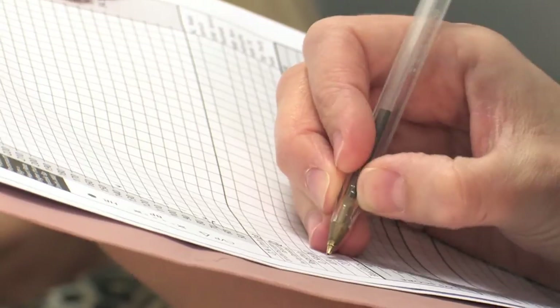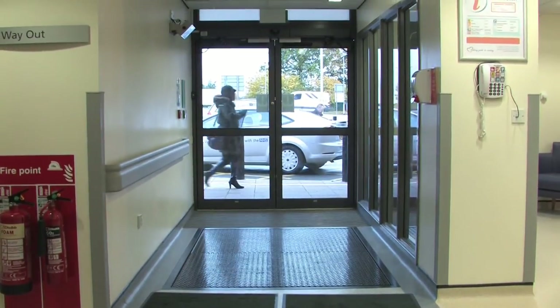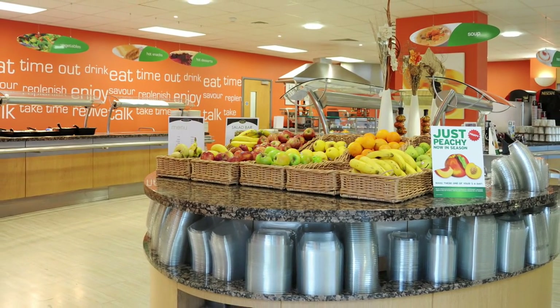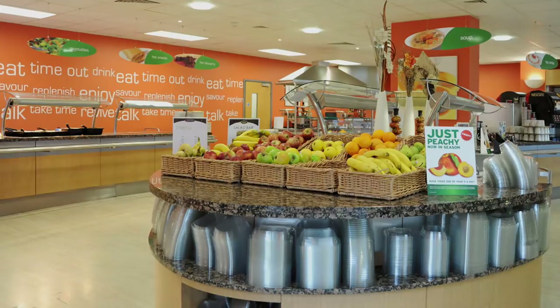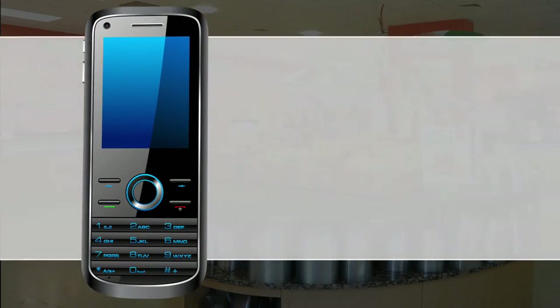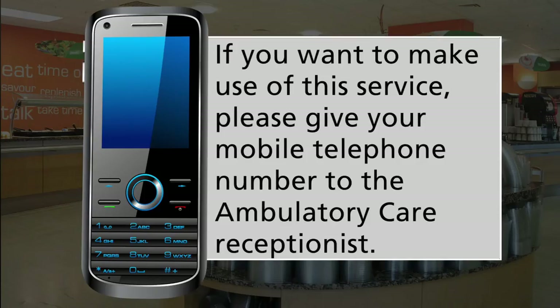Once you have had your diagnostic tests you will be able to leave the ambulatory care centre and visit a cafe within the hospital, where we can then reach you by text message once your test results are available or should we need to see you again. Please note that we cannot give out results or clinical information over the phone. If you want to make use of this service please give your mobile telephone number to the ambulatory care receptionist when you arrive.